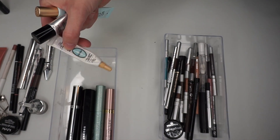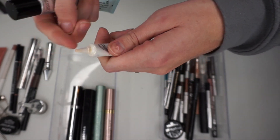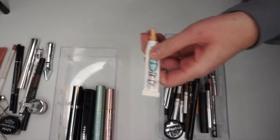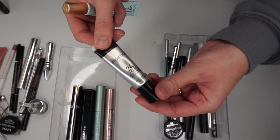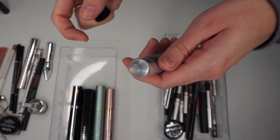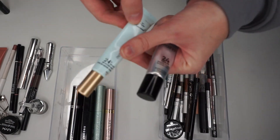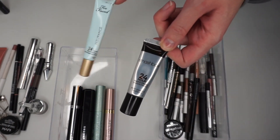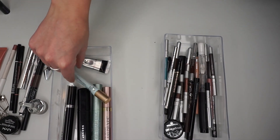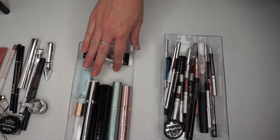For primers I have the Too Faced Shadow Insurance in Candlelight — I don't know if they even make this anymore. It's pretty dried out, so I'm going to throw that one out. Then I've got the Smashbox 24 Hour Photo Finish Shadow Primer, which is really new. It's nice but not my favorite — I really prefer the Urban Decay Primer Potion or Too Faced Shadow Insurance. I'll keep the Smashbox just to keep testing it out, and keep the Shadow Insurance too.